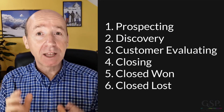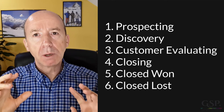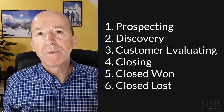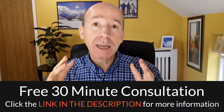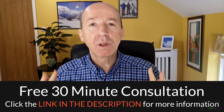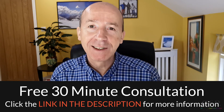So those are the opportunity stages that many of our customers use. Remember, you don't have to use them verbatim — think of them as a template for defining the stages best suited for your business. Don't forget, you can ask for a free 30-minute consultation with me or a member of my team, and we will help you with any aspect of opportunity stages in your business. Fill in the form for that today. I'm Gary Smith. Thanks for watching. See you on the next video.